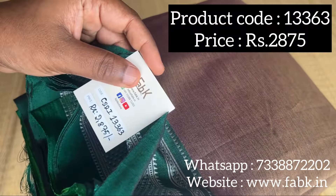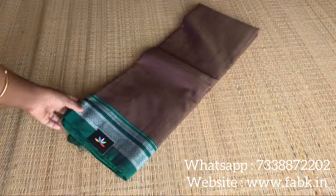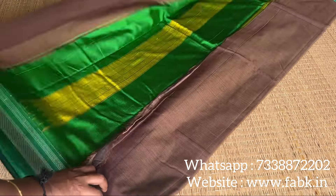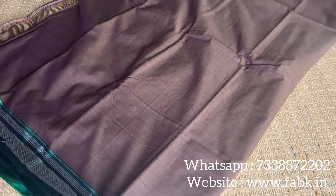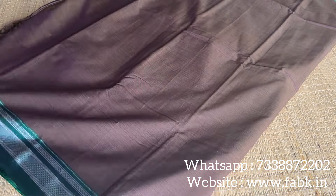Next one is an Ilkal border saree, product code 13363. It's mercerized cotton. Let me show you the pallu — it's a very different shade of brown with a tinge of green. That's the overall view of the saree. It's a single layer fabric with a very pretty border.